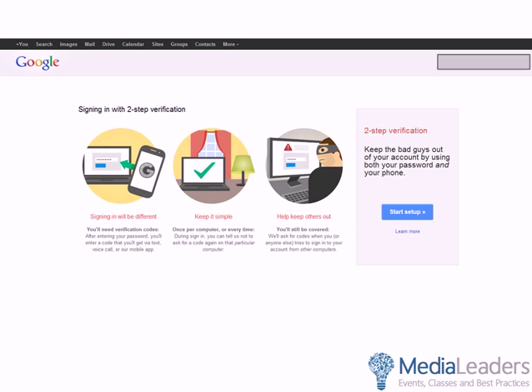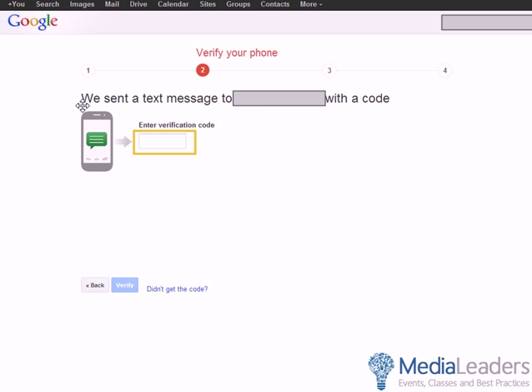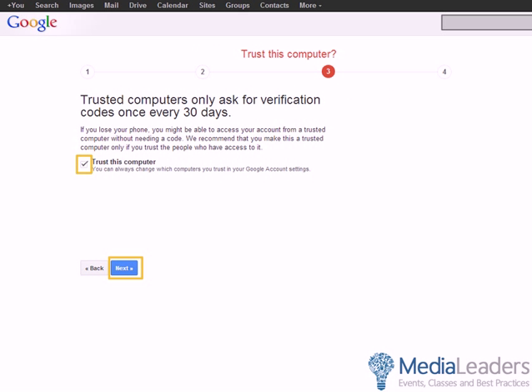Click Getting Started to begin setup. It describes what the process looks like. The next step is: which phone should we send the codes to? Give it your most reliable cell phone number — the one you'll have at home and at work. I prefer to receive a text message via SMS. It will immediately send you a text. Enter the verification code it sends you, which confirms you have that phone beside you. Once you've clicked Verify, I would keep the 'Trust This Computer' option on — it trusts your current computer for 30 days, so you won't have to verify every day when you arrive at work.